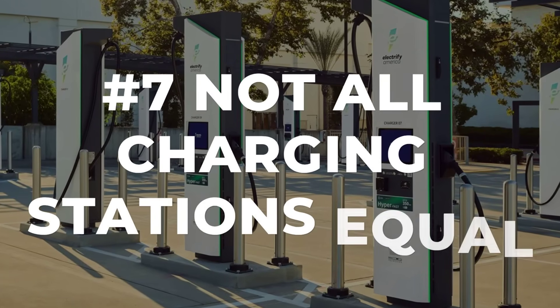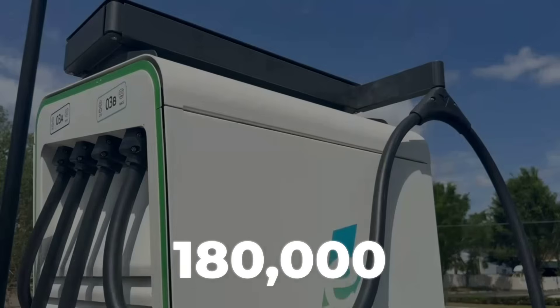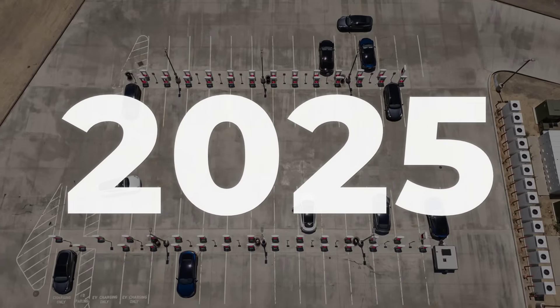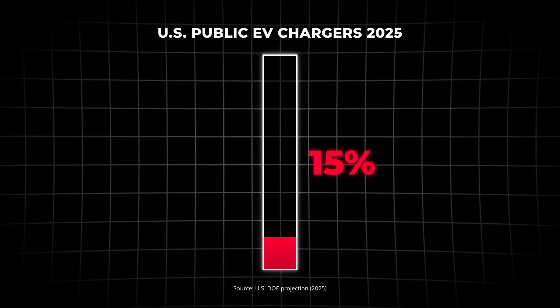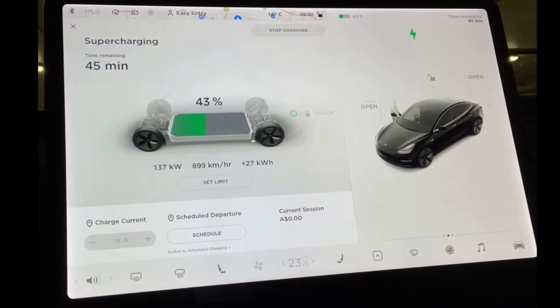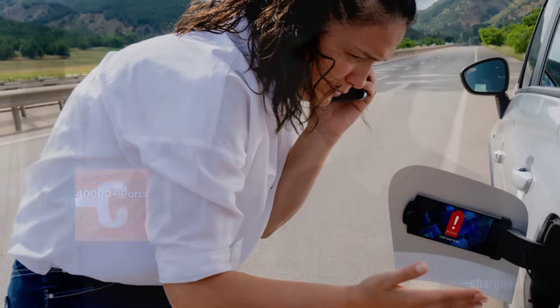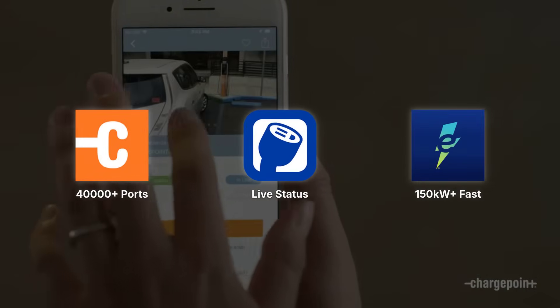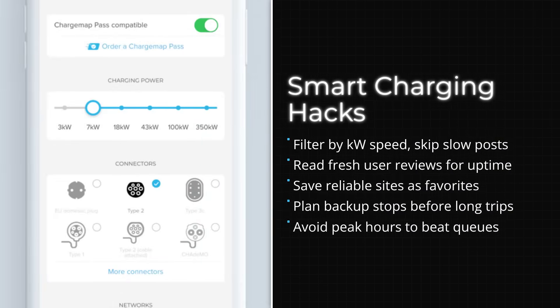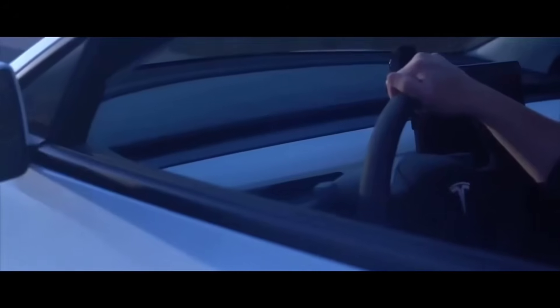Public charging stations might all look the same, but the difference between them can make or break your trip. The U.S. Department of Energy counted over 180,000 public charging ports in 2025, but only about 15% of those are fast chargers, meaning most stations are slower Level 2 chargers that can take hours to top off your battery. Reliability isn't guaranteed either — outages and broken connectors have stranded more than a few drivers. That's why seasoned EV owners swear by apps like PlugShare and ChargePoint to filter stations, check reviews, and spot which chargers are out of order before you arrive.